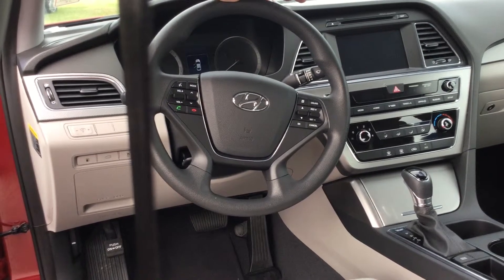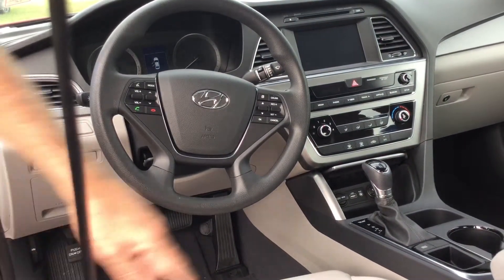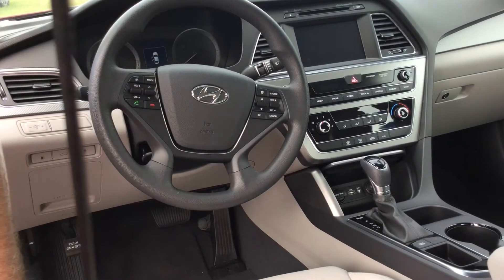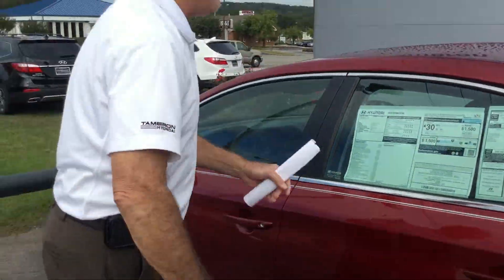It has a CD player, AM/FM with satellite radio, and also a USB auxiliary hookup. It also has a drive mode — I'll explain that a little bit when you get here.